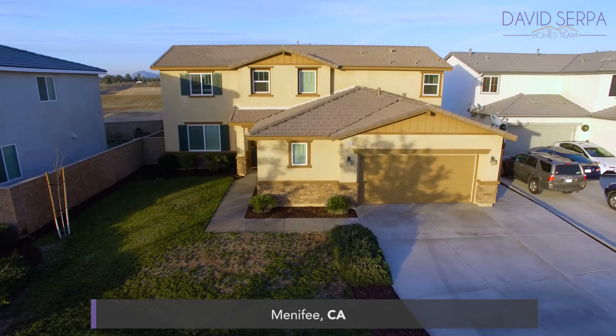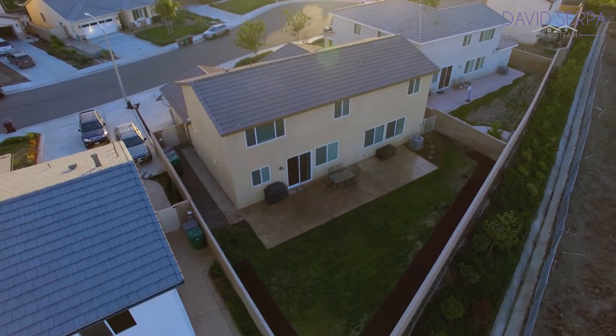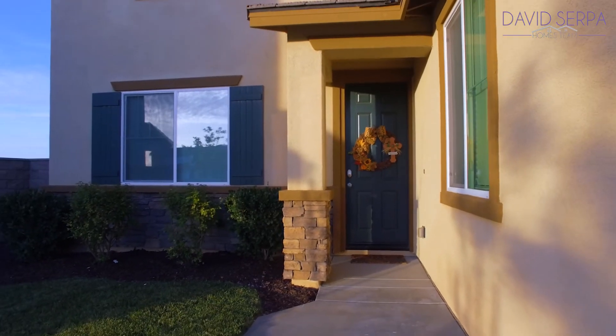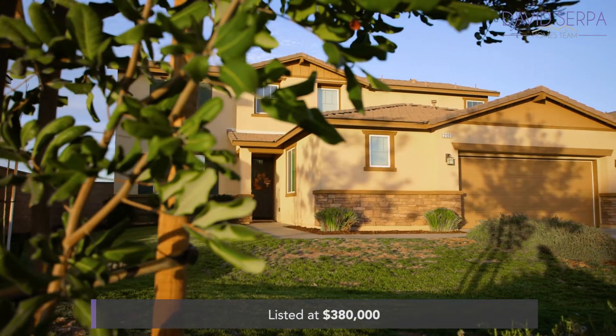Today's listing is a 2,320 square foot like-new energy-efficient home situated in the community of Sweetwater Ranch with three bedrooms plus an office, two and a half baths, and beautiful upgrades throughout, listed at just $380,000.